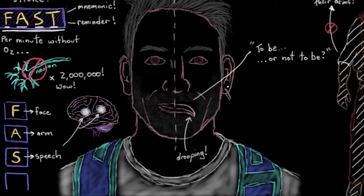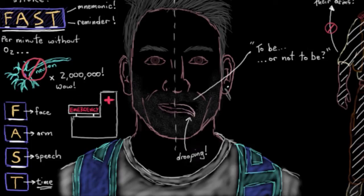And T is for time. In situations of suspected strokes, which are actually medical emergencies, time is really critical. So if you see any of these signs — the ones we just talked about — the person would need to be taken to a hospital right away.